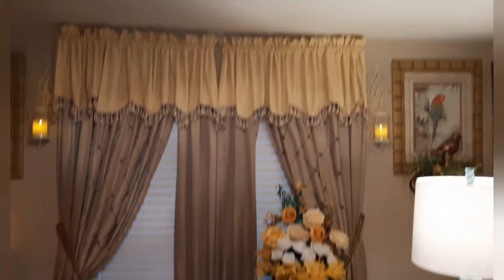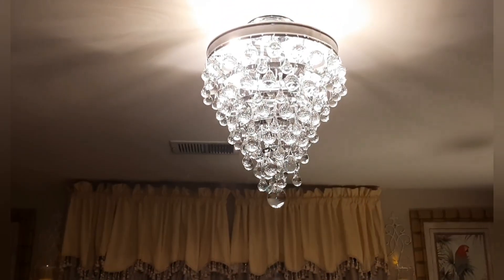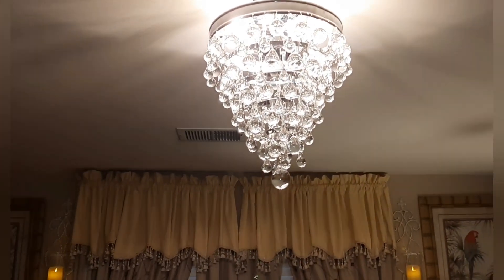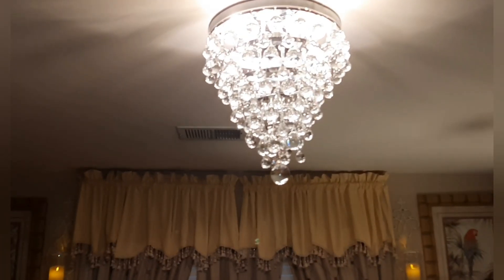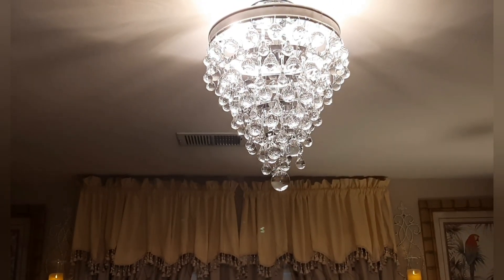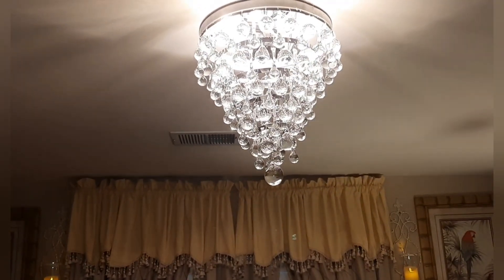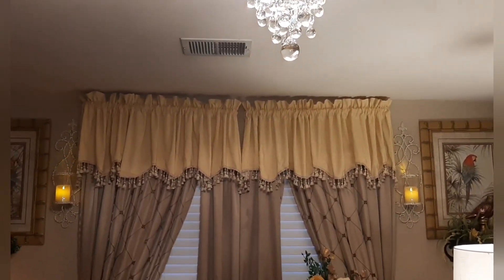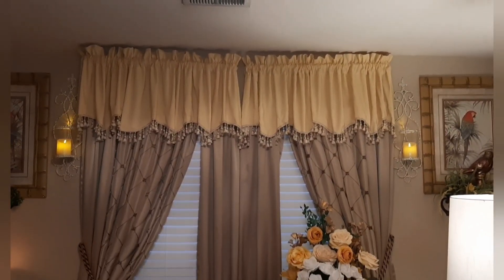And I can't forget the chandelier that my husband put up for me — isn't that beautiful? He put that up for me. I told him, I said, baby, the light is not gonna work up there. I need a chandelier that will make the glam room the glam room. Thanks, hon — love you.